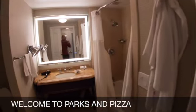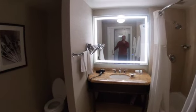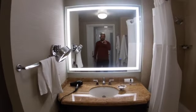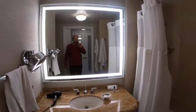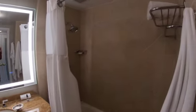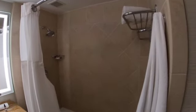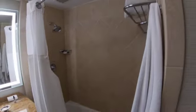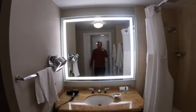The bathroom's to the left — immediately to the left — it's real big. You get the mirror with the time on it, which was pretty convenient. Get the shower, pretty good size bathroom.